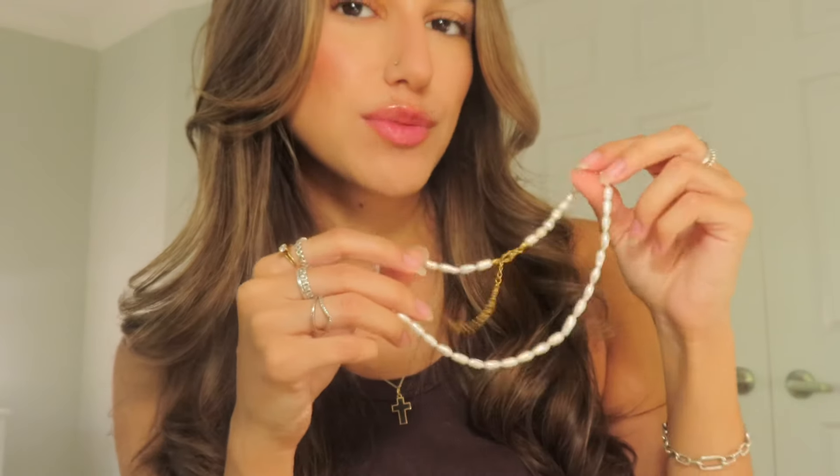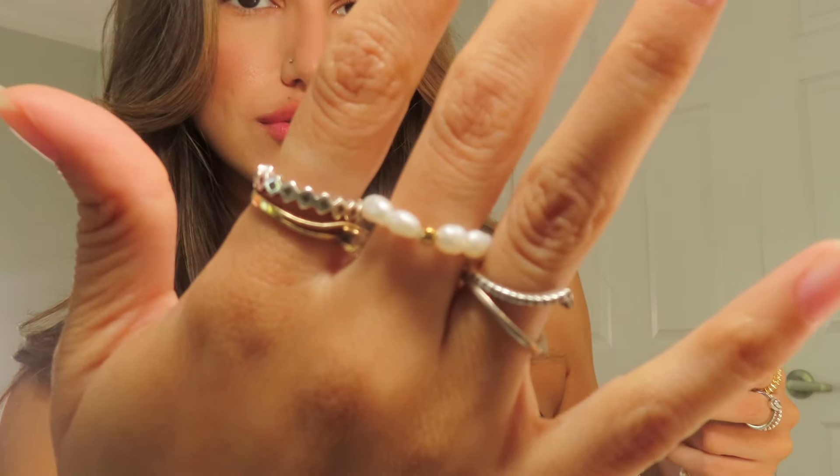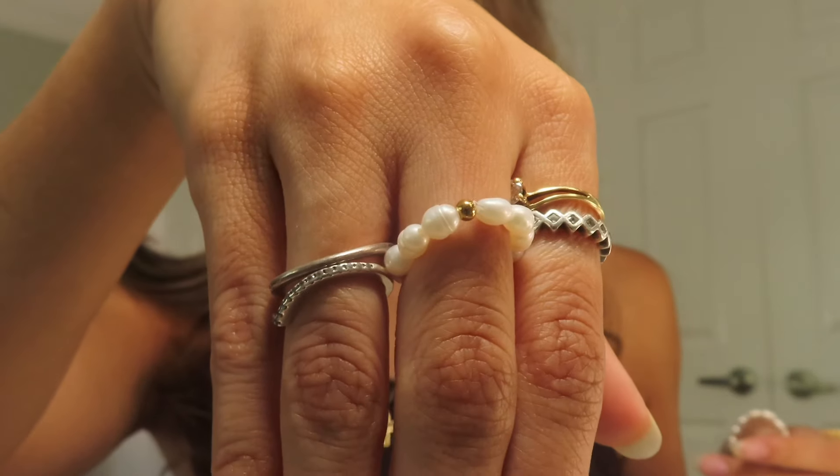So this first necklace I'm so excited about because I've been looking for a freshwater pearl necklace — this one is more like a choker and I absolutely love it. It is so pretty and shiny. Then to go with it they also gave me this freshwater pearl ring, which is so adorable. It says it's one size, so I'm going to try it and see if it fits. I have literally the tiniest fingers ever — like a size four or four and a half. Oh my god, it fits! This is so beautiful.